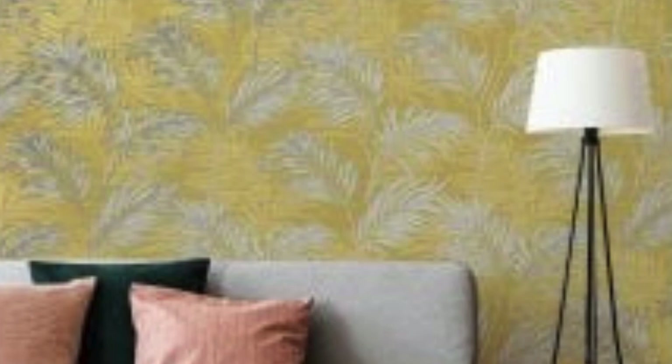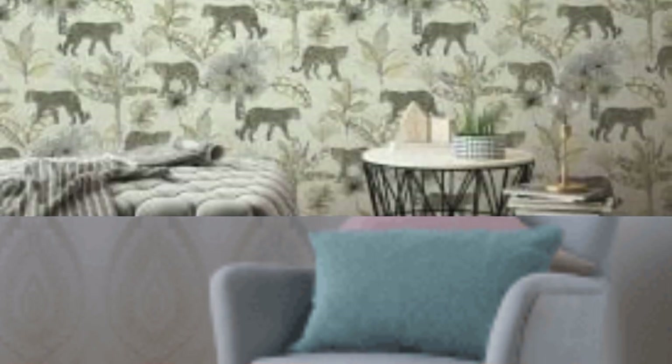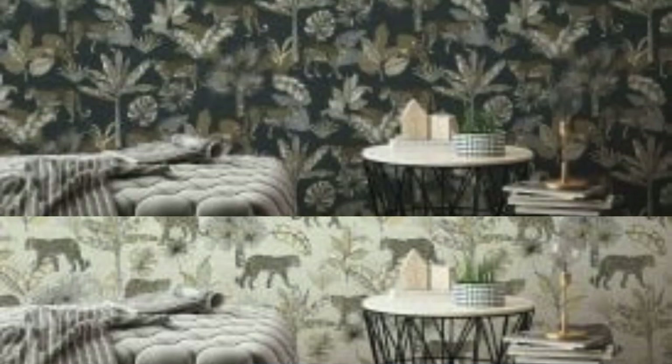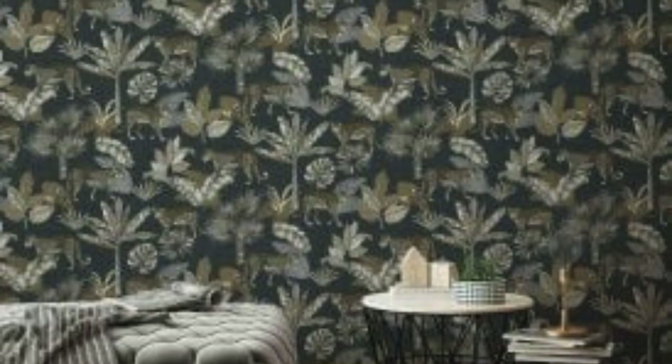Subtle versus bold. Metallic wallpaper comes in various levels of intensity, from subtle hints of shimmer to bold, reflective patterns. Choose a level of metallic sheen that aligns with your personal style and the overall mood you want to achieve. Temporary solutions: if you're hesitant to commit to a long-term application, consider removable wallpaper or wall decals as a great way to experiment with the metallic trend without the permanence of traditional wallpaper.